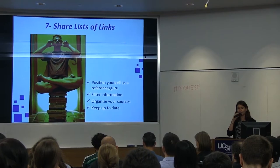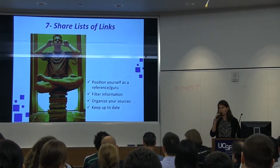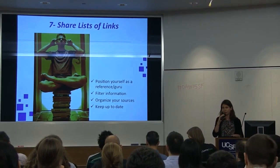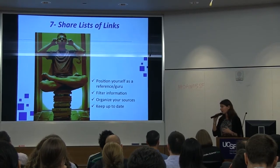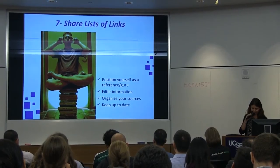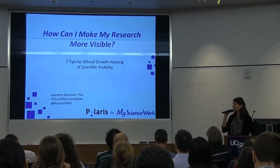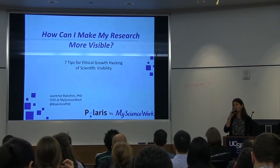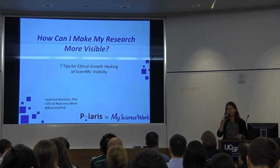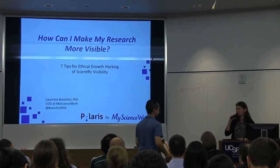Seven and last, share lists of links. People will be grateful if you do that. If you pick a subject where you read a lot of articles and share them in a comprehensive, easy-to-access way, people will really appreciate it. And that was it — the seven tips to easily make your research available. I'd be very happy to hear your thoughts and your tips in the discussion part after the presentations. Thank you.